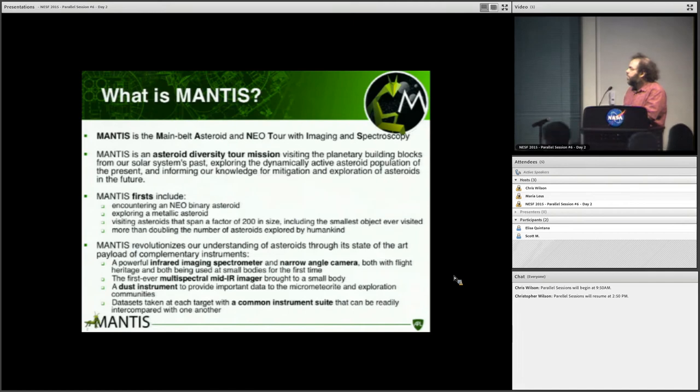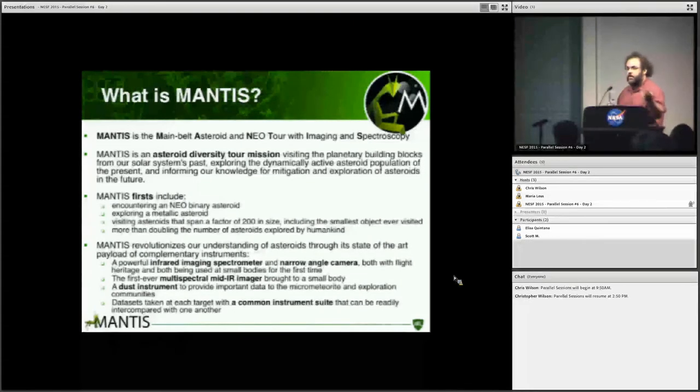All of these instruments either have flight heritage or are in the process of getting some, and all of them will be brought to a small body for the first time. Because we visit all of our asteroids with this common instrument suite, it will be much easier to intercompare what we find at each target than trying to compare, say, GASPRA from 1991 to Steins from 2005.